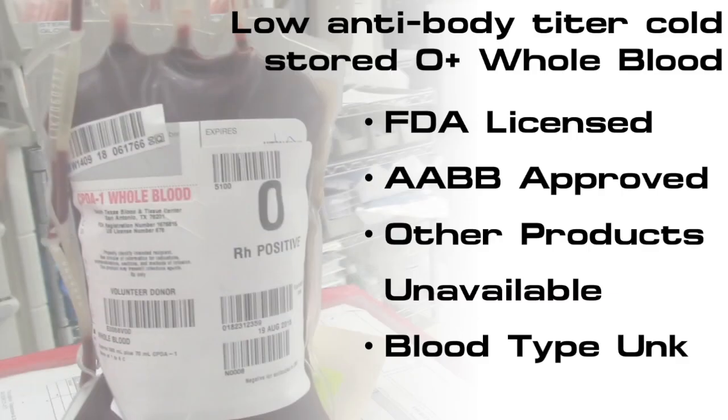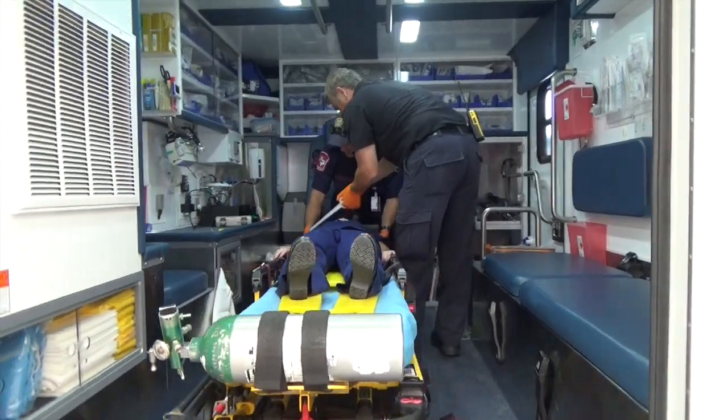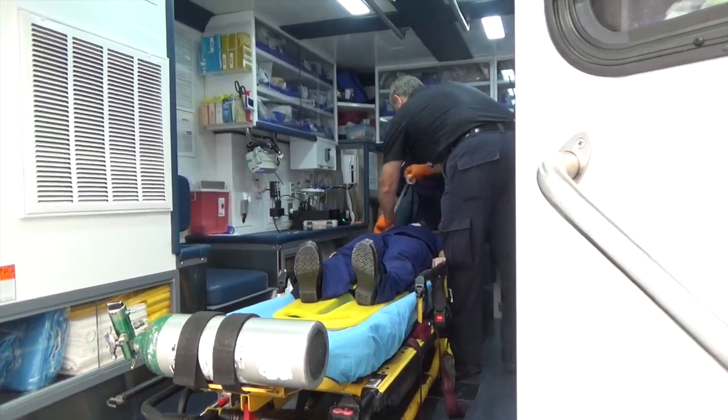Low Antibody Titer Cold Stored O-Positive Whole Blood is an FDA licensed and American Association of Blood Bankers approved blood product for administration in emergency release situations when other blood products are unavailable and/or the patient's blood type is unknown.